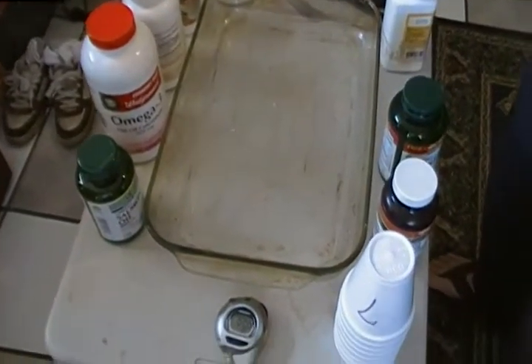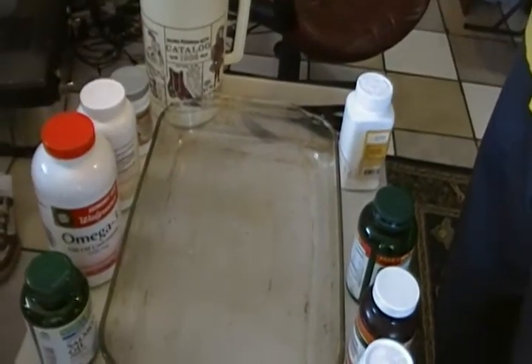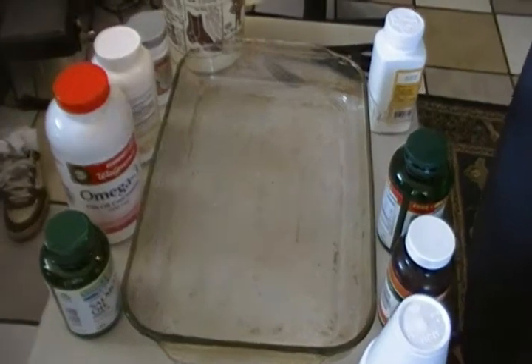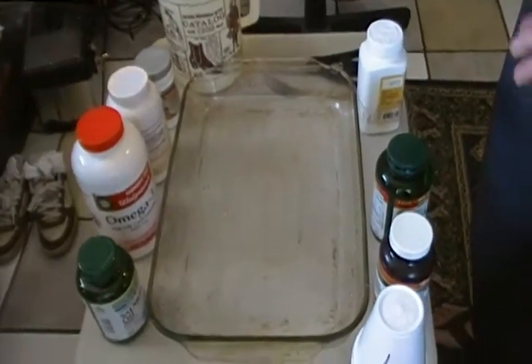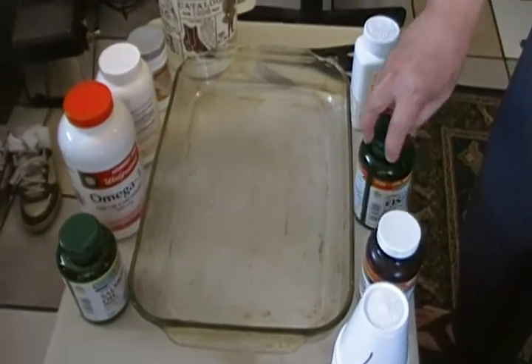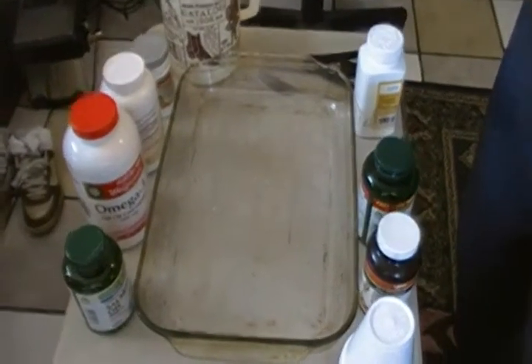There are too many fish oils on the market and everybody claims to be the best. Today's experiment is trying to determine what is the so-called best fish oil on the market. Some of the fish oils we have gathered today are pretty much available in the market.